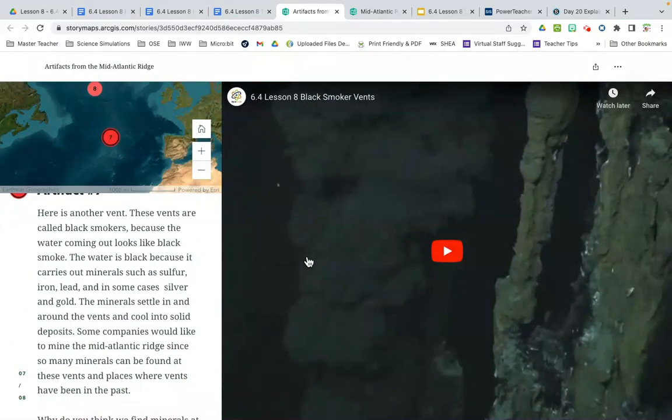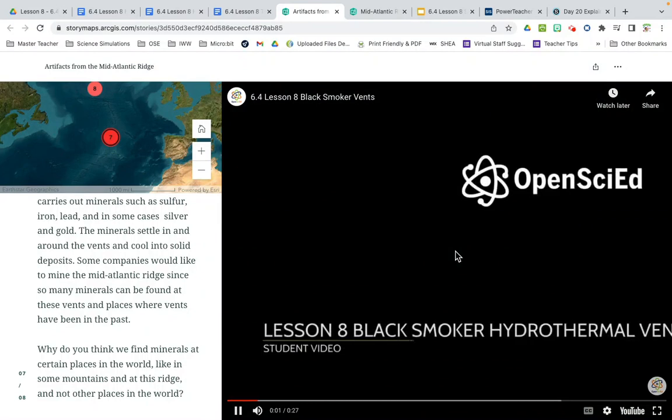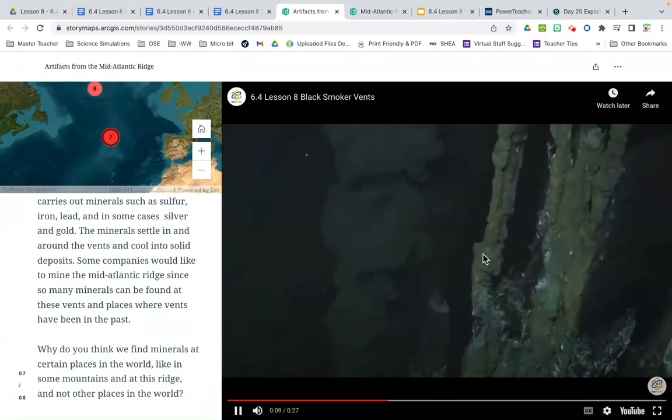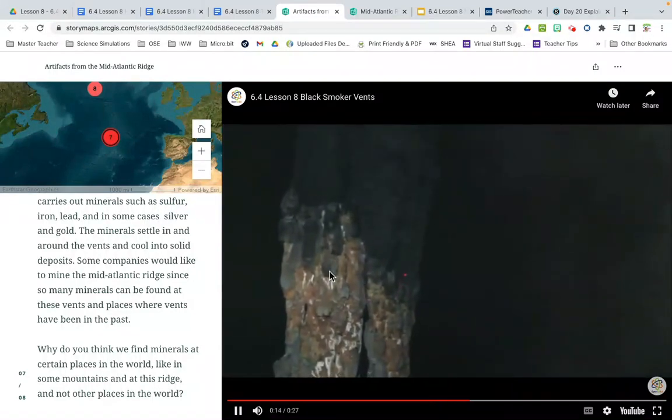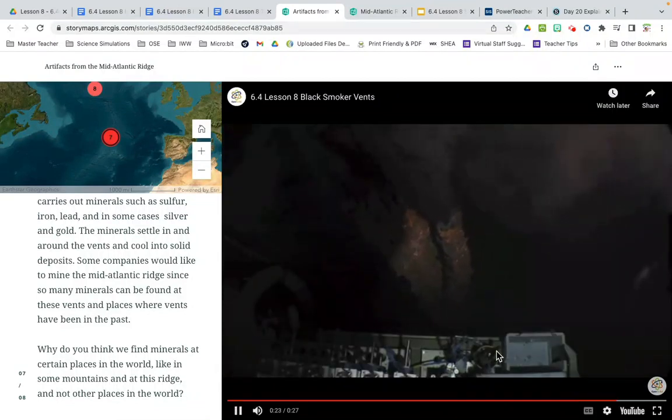Number seven is a video. Here is another vent — these are called black smokers because the water coming out looks like black smoke. The water is black because it carries minerals such as sulfur, iron, lead, and in some cases silver and gold. The minerals settle in and around the vents and cool into solid deposits. Some companies would like to mine the mid-Atlantic ridge since so many minerals can be found at these vents. The video shows what these black smoker hydrothermal vents are doing — it's like a weird-looking volcano, the tube that it makes.